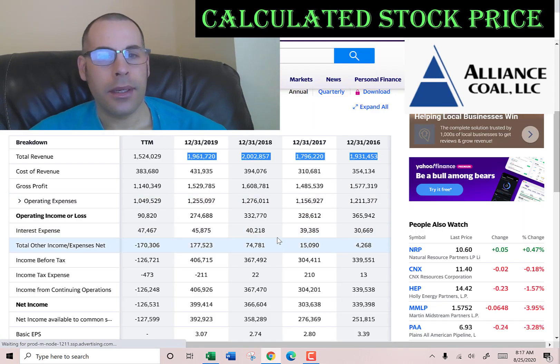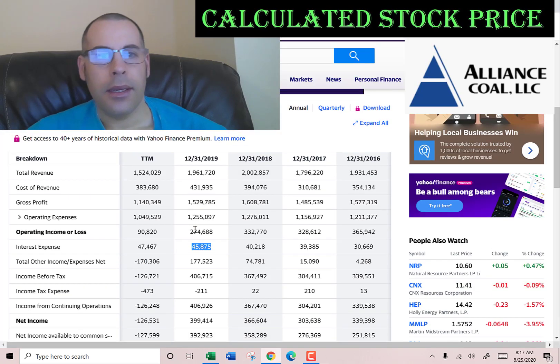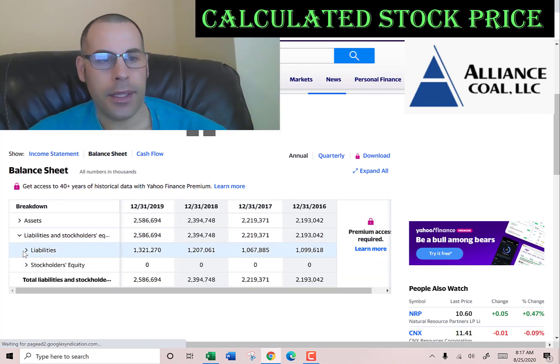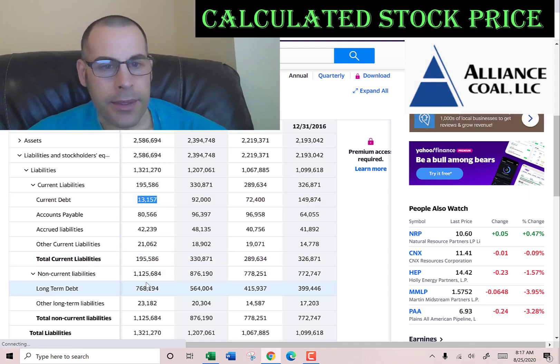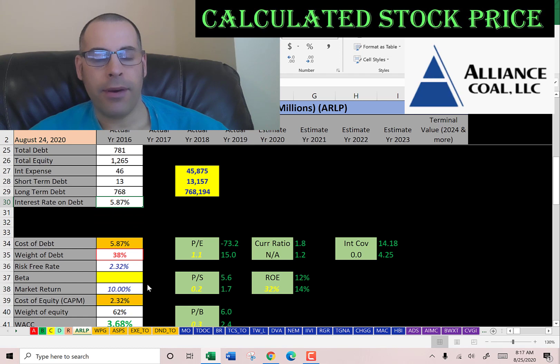Let's look at the capital structure. They pay 46 million of interest on their debt. Let's go to the balance sheet to see how much debt they have. We'll go to the liability section. Current debt of 13 million, long-term debt of 768 million. They pay 5.87% interest on their debt.